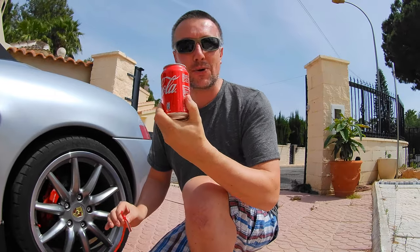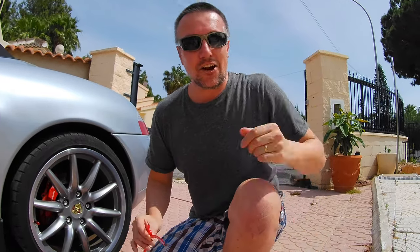Here's your Coke. Thank you very much — it's my Coke. I'll drink that in a moment. All right, let's get on with this then.